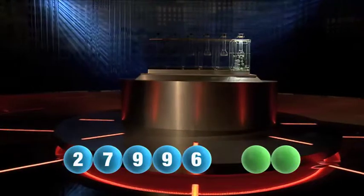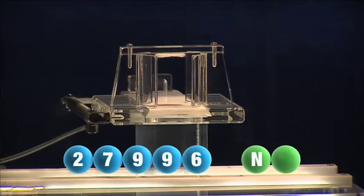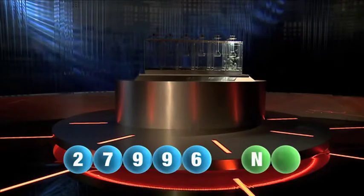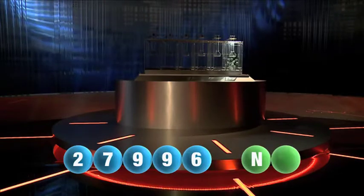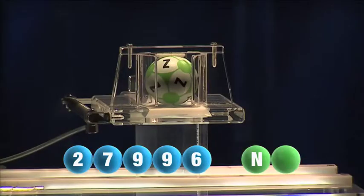And now let's get the two letters. The first letter this evening is the letter N. We're now ready for the second and final letter that completes today's winning combination — that letter is the letter Z.